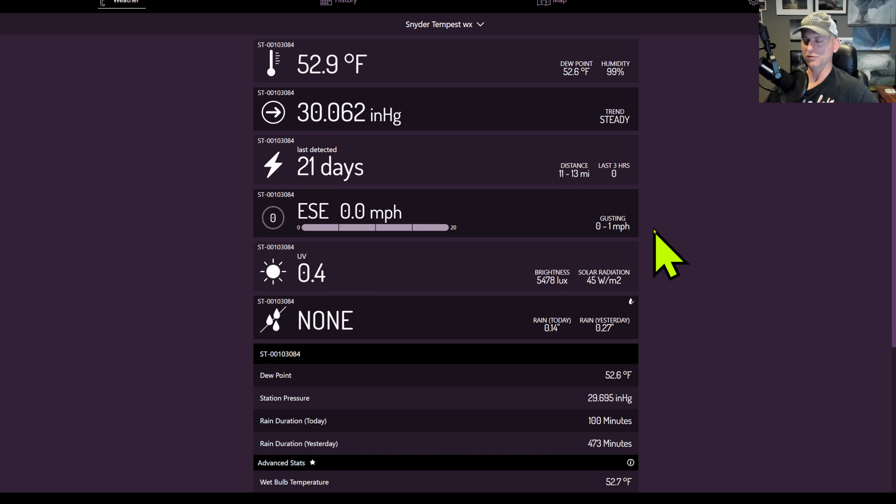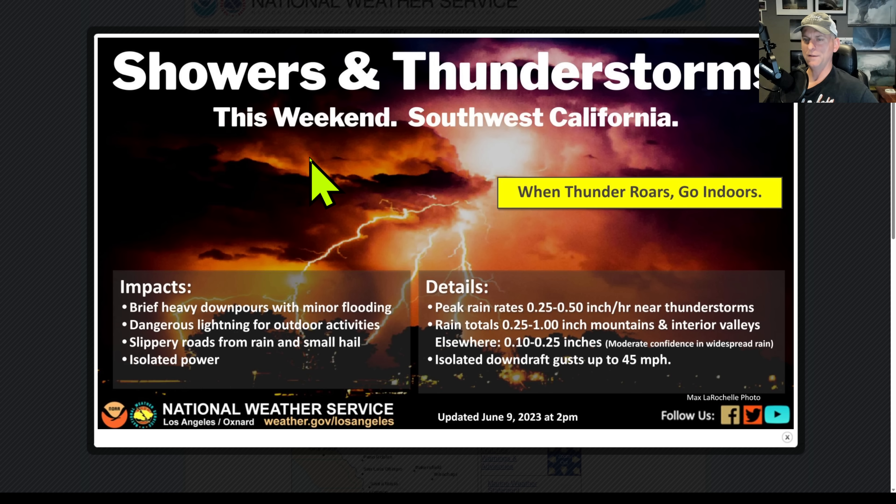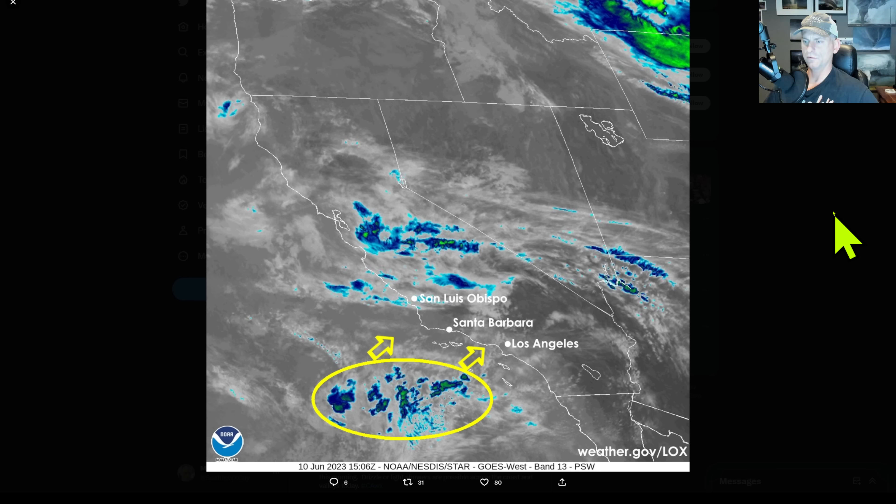Looking at the National Weather Service Los Angeles talking about showers and thunderstorms this weekend in southwest California. You can see for the higher terrain, mainly these higher amounts will be falling, but you can get some isolated big wind gusts there as well, plus dangerous lightning. Nice graphic here from the National Weather Service Los Angeles — they put this out on Twitter this morning — with shower activity potentially increasing as we go through this morning into the early afternoon.